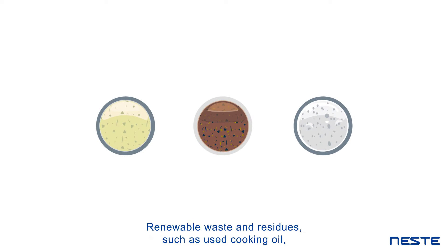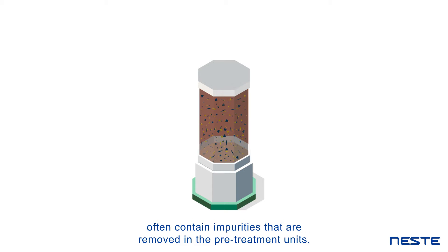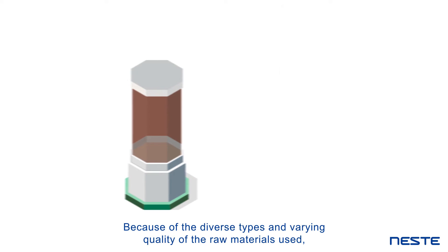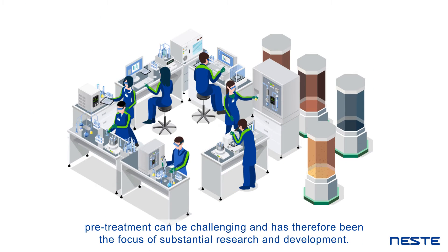Renewable waste and residues, such as used cooking oil, often contain impurities that are removed in the pre-treatment units. Because of the diverse types and varying quality of the raw materials used, pre-treatment can be challenging and has therefore been the focus of substantial research and development.